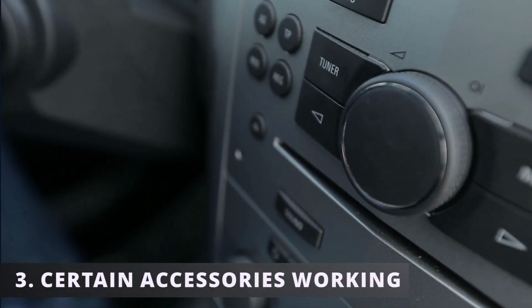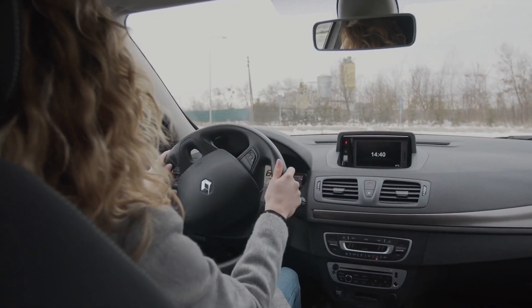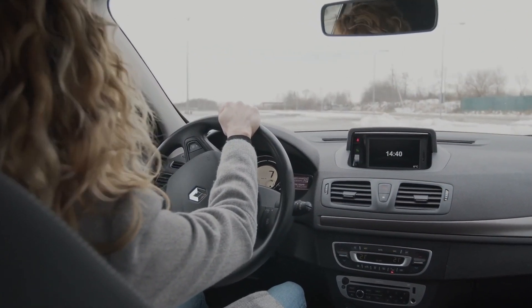The third symptom of a bad body control module is only certain accessories working. This can vary from car to car, but for example your wipers, locks, and windows may not work, while all other accessories in your car work just fine.